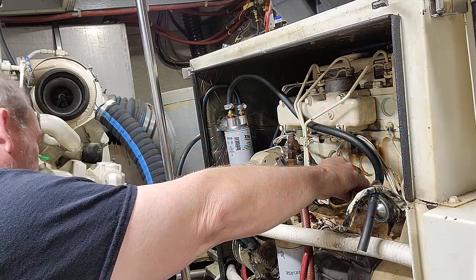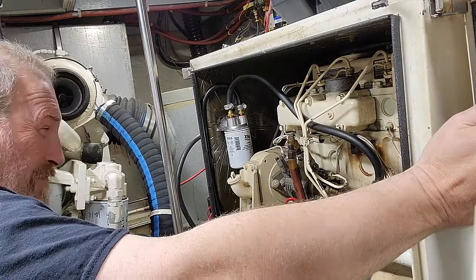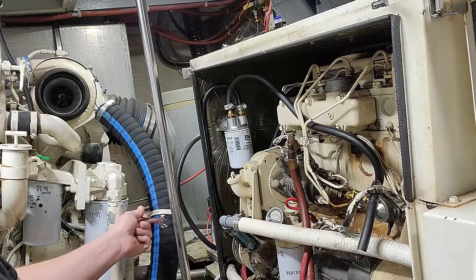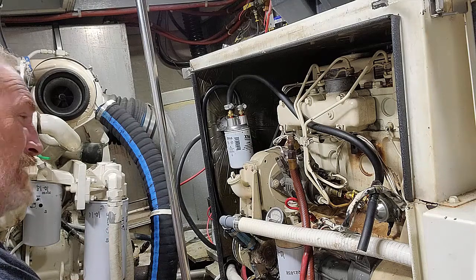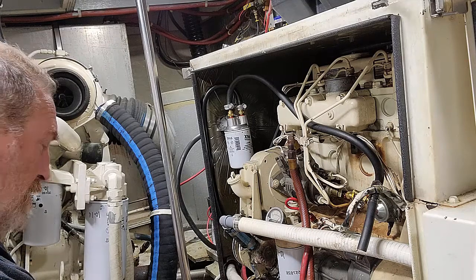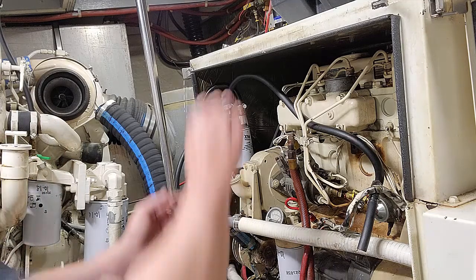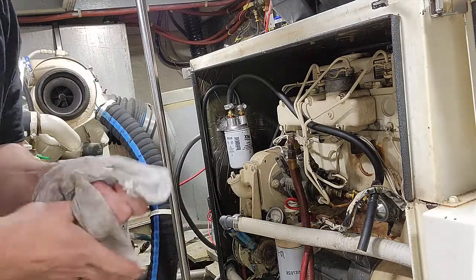The test for that would be to put more diesel fuel in the tank. There's a fuel filter primer system on the boat for priming the big fuel filters for the mains, and that's tied into the generator fuel feed. So that means that system is no longer good if that's what's going on. I'm going to shut the camera off and do a little more investigating.